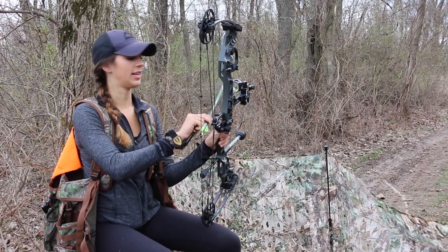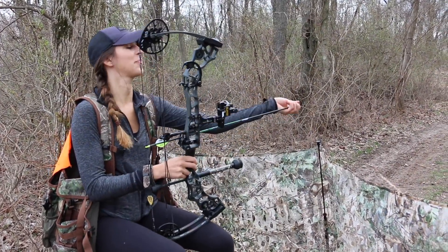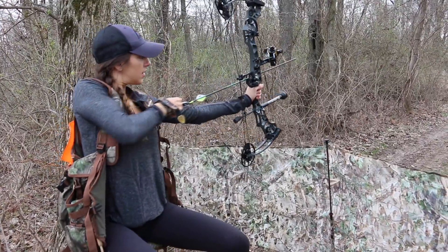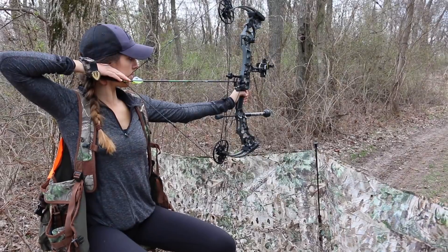Comment below with what you think. Tell me if you've hunted turkeys before with a bow.